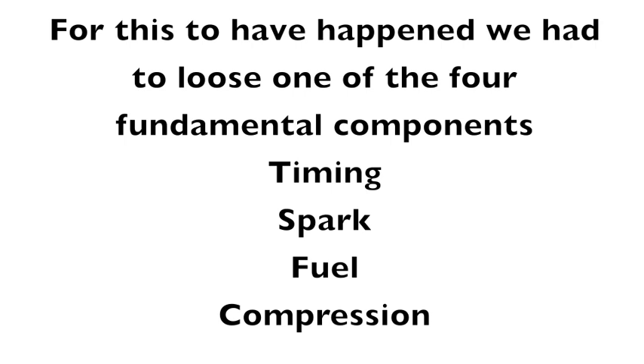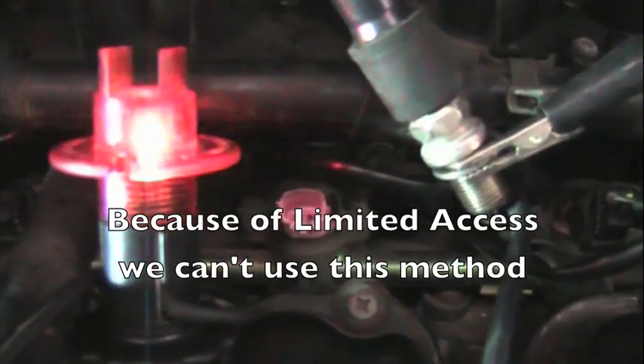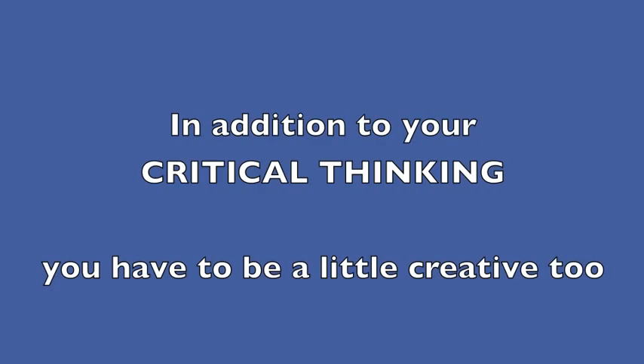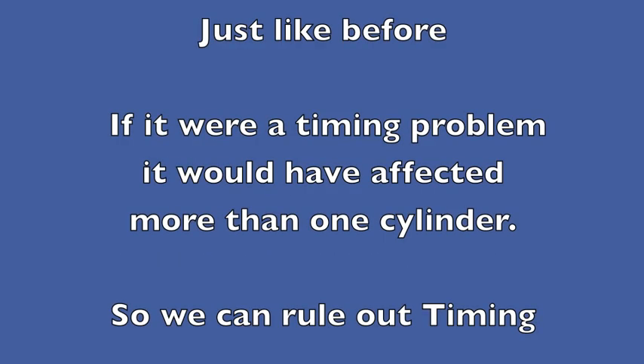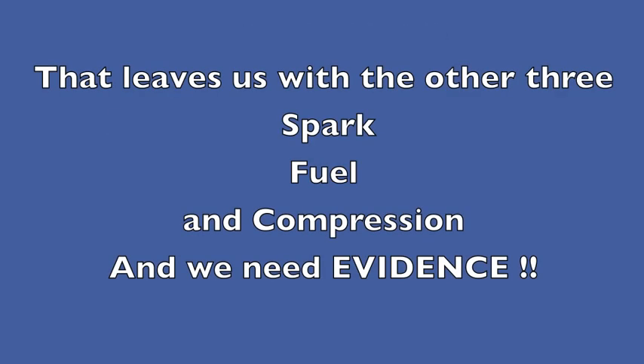Remember, it's basically the same situation. For this to have happened we had to lose one of the four fundamental components: timing, spark, fuel, or compression. All we need now is evidence. And just like before, if it were a timing problem it would have affected more than one cylinder, so we can rule out timing. That leaves us with the other three: spark, fuel, and compression.